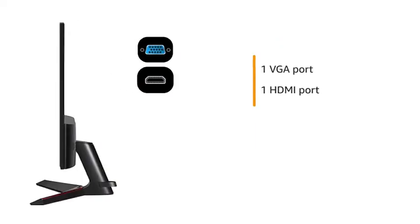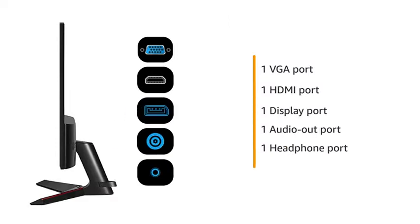The monitor has one VGA port, one HDMI port, one display port, one audio out port, and one headphone port.